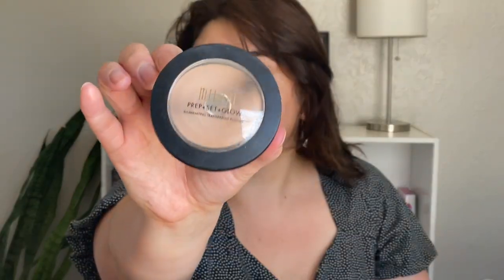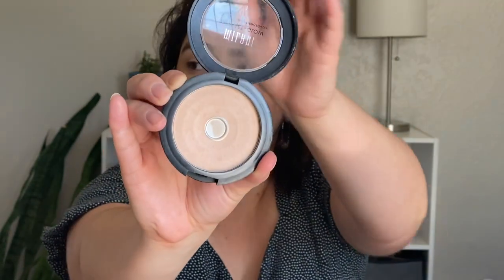Now I'm going in with the Milani Prep Set and Glow Illuminating Transparent Powder. As you can see, I've hit pan on this, so I obviously enjoy it. I'm picking it up on the tip of my sponge and patting it down here too, because you can really tell when a foundation is too dark if your chin or chest are significantly different. I'm tapping it over my chest to try to make it a little lighter so you won't be able to tell the foundation is too deep.